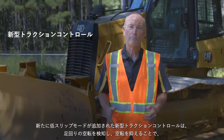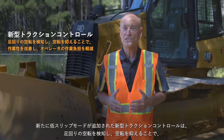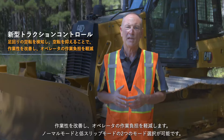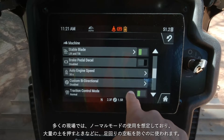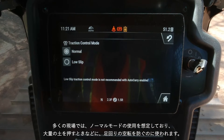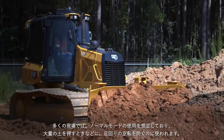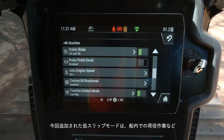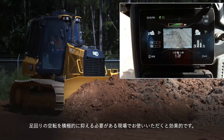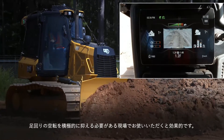Traction control, now with low slip mode, automatically prevents excessive track slip to improve machine efficiency and reduce burden on the operator. This has two operation modes. Normal mode helps the operator when pushing heavy blade loads by automatically limiting non-productive track slip — the recommended setting for most applications. Low slip mode, selected as needed, significantly limits track slip for applications that are sensitive to slip, such as on top of a liner.